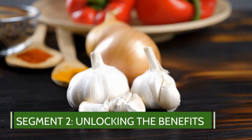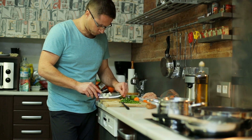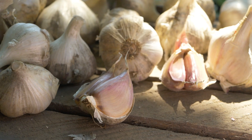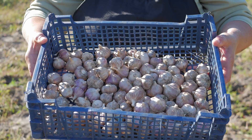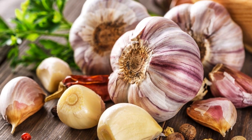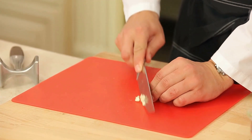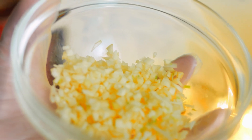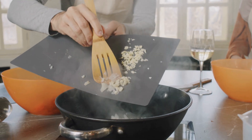Unlocking the benefits. Now let's get into the good stuff — how to properly consume garlic to make the most of its health benefits. Garlic is packed with nutrients like allicin, which has incredible health properties. But there's a trick to keeping these benefits intact. First, crush or chop your garlic and then — this is crucial — let it sit for about 10 minutes before you cook it or eat it raw. This simple step activates the allicin.